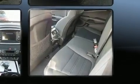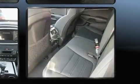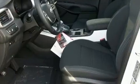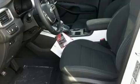Kia prioritized fit and finish as evidenced by one-touch window functionality, a trip computer, heated door mirrors, and a split-folding rear seat. Third-row seats provide an even greater maximum passenger capacity.